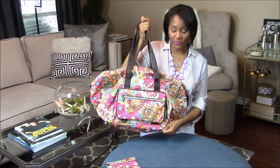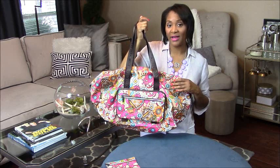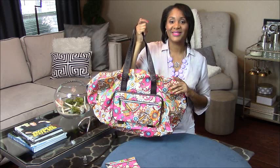Then it turns into a traveling bag. This is waterproof material so it's perfect to take to the beach, to the lake, or if you're traveling on an airplane you can carry this on as carry-on luggage as well.